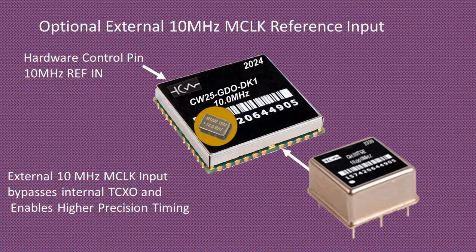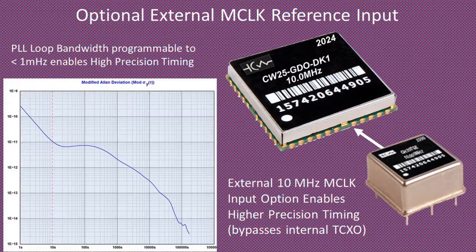A high-precision TCXO provides the system's master clock for holdover performance. The module supports an optional external master clock 10 MHz input reference to replace the onboard TCXO. This option provides the ability to clock the PLL with a higher-precision OCXO or atomic clock to improve holdover stability. The PLL's loop bandwidth can be set to below 1 mHz.